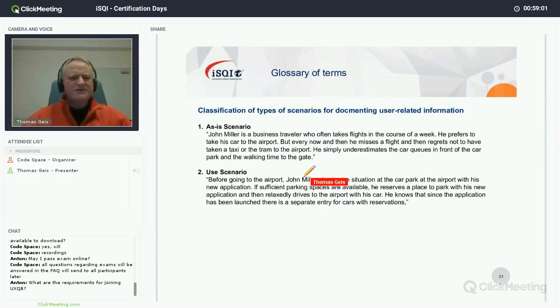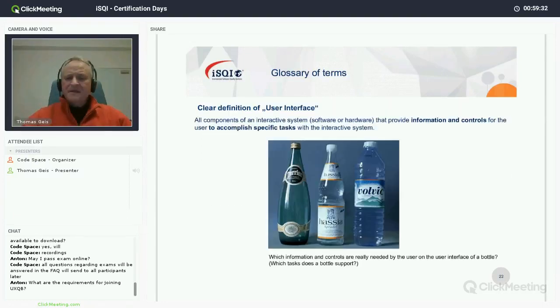The as-is scenario describes the situation from the perspective of not having your product. You see all the problems people have and how they work now. Based on that you can identify user needs and derive user requirements. It's a free-text description of the situation people are in. Then there is the use scenario, which describes the situation once they have the product.